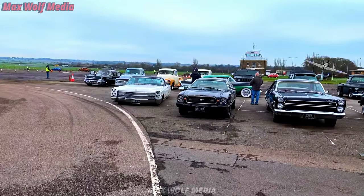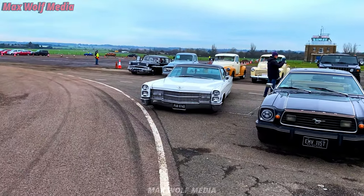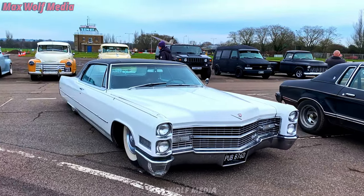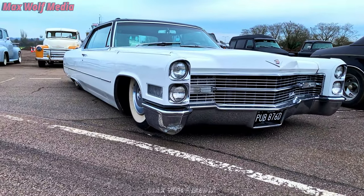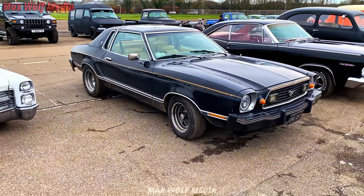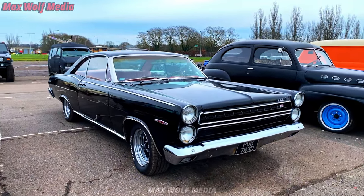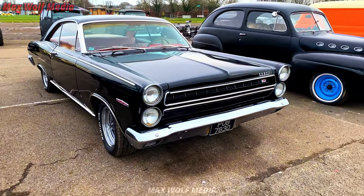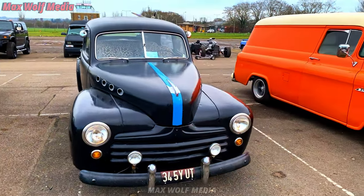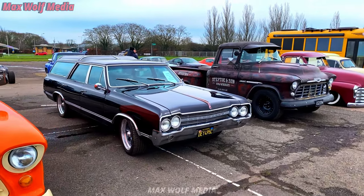Let us move down to — what is this now? Row five, row six? As we move down, it doesn't get any less quality — we keep going up here. I just had a phone call saying that the people I'm down with today are in the queue, so I'd better hurry this up otherwise I'm not going to be getting in. And I was going to buy one today.